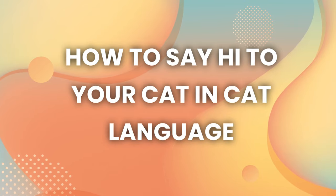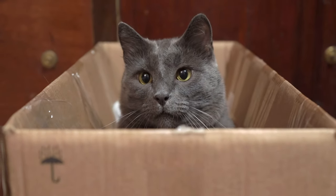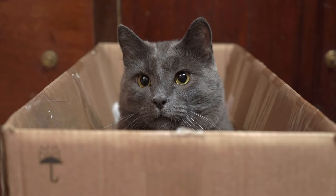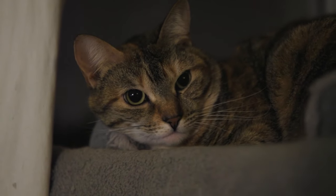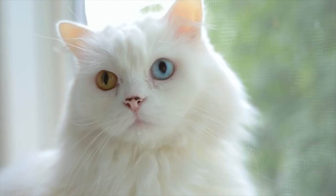How to say hi to your cat in cat language. Cats often greet each other with a slow wink, which shows trust and says hello. Try giving your cat a slow wink and see how they react. You will definitely be surprised by the effect it has.